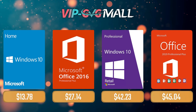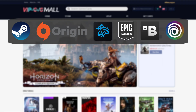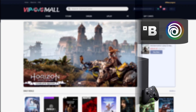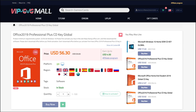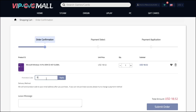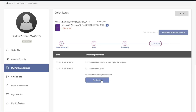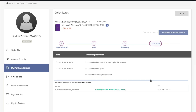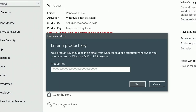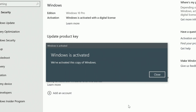Sponsoring today's video, we have VIP GVG Mall, an official platform selling games for several PC launchers, consoles, and of course Microsoft serial keys like Office 2019 or the most common Windows 10 Pro, where you can use my SKG discount code and enjoy 20% off, making it only $14. After getting the key, you'll have it in your profile, and all you need to do is go to your Windows settings, and BAM! You have an activated system.